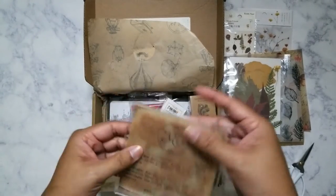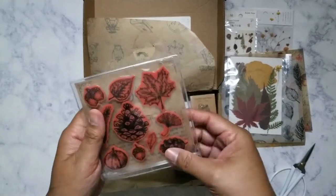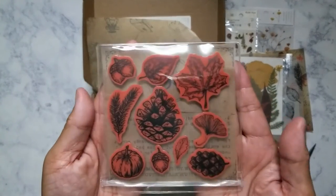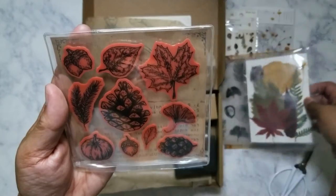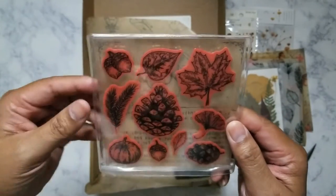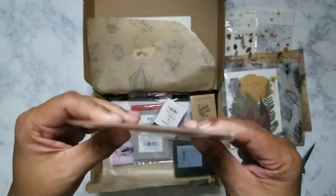Here is the stamp set — ten pieces. I like the little case it comes in. Let's see — they're all leaves, actually. Well, almost. It does have a pine cone, an acorn, and I guess it's a pumpkin or a squash. Very nice.